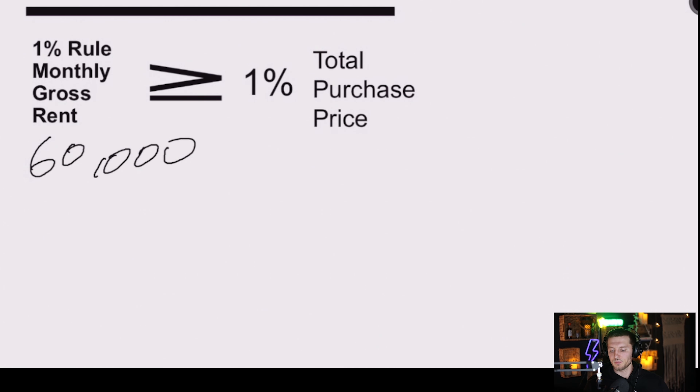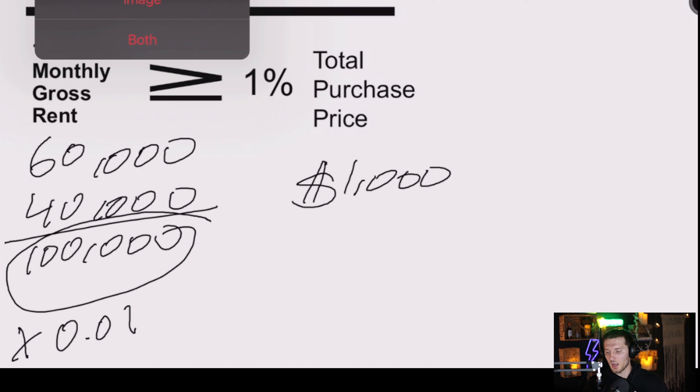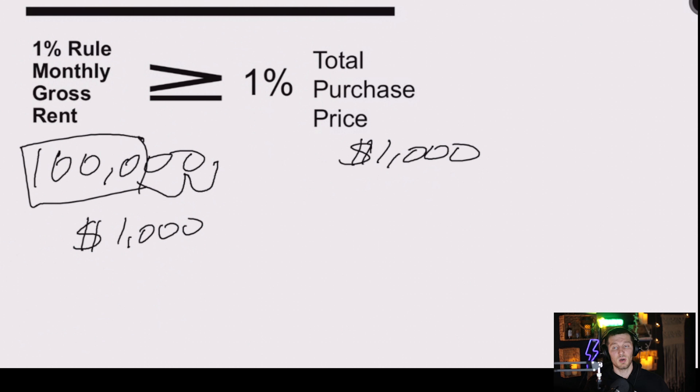Let's say we bought a property for $60,000 and put $40,000 into it — our all-in number is $100,000. Your realtor sends you a deal listed for $100,000 and the property rents for $1,000 already. To find 1% of $100,000, you multiply by 0.01, or even easier, just move two decimal places over. So 1% of $100,000 is $1,000 a month. This property meets the 1% rule, which means it would most likely cash flow well after you pay your principal, interest, taxes, and insurance.